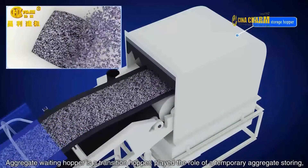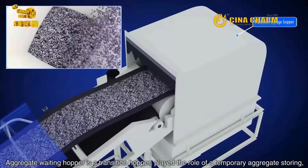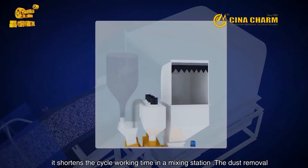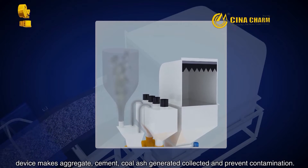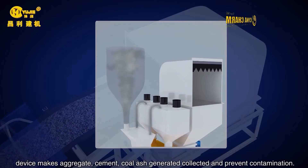The aggregate waiting hopper serves as a transition hopper, playing the role of temporary aggregate storage. It shortens the cycle working time in a mixing station. The dust removal device collects dust generated from aggregate, cement, and coal ash to prevent contamination.